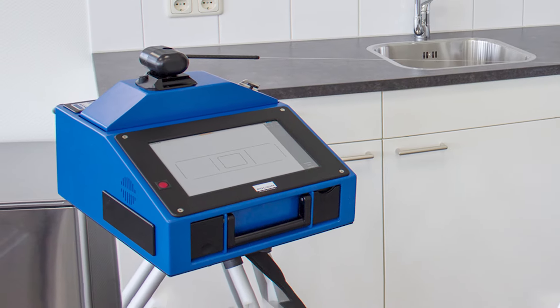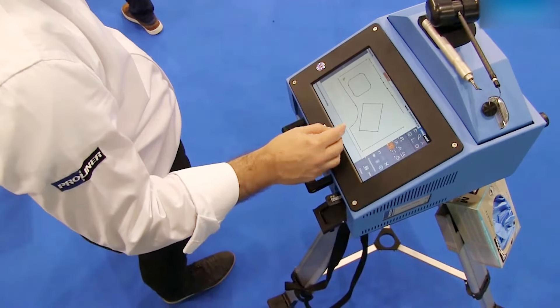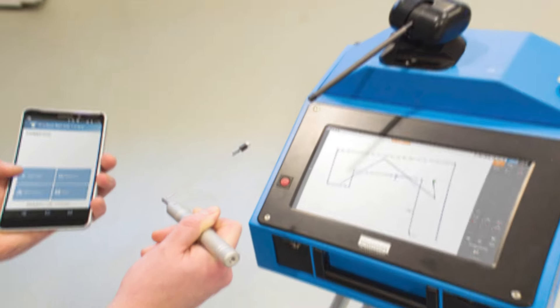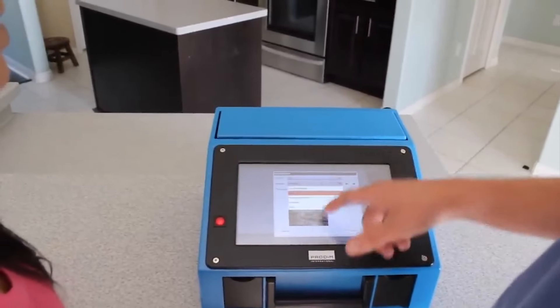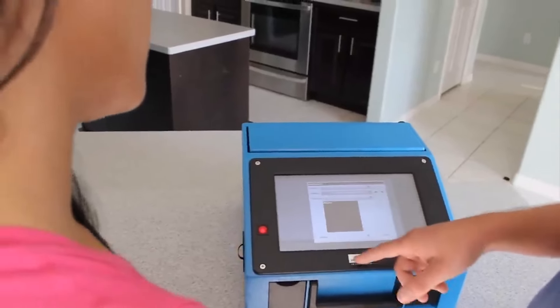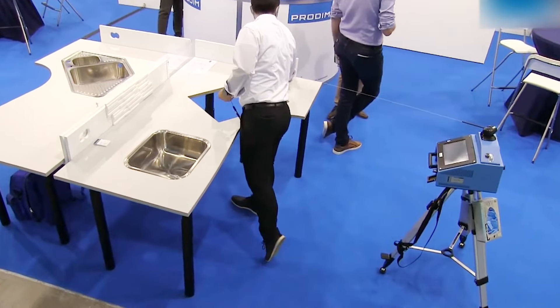The cool gadget measures flat, curved, and complex shapes in any position and provides a digital drawing for use in CNC machines, printing, or design. The ProLiner's portability and ease of use make this future gadget the ideal measuring device for any construction or renovation project, whether you're working on an interior project, building furniture, or fixing up a yacht.